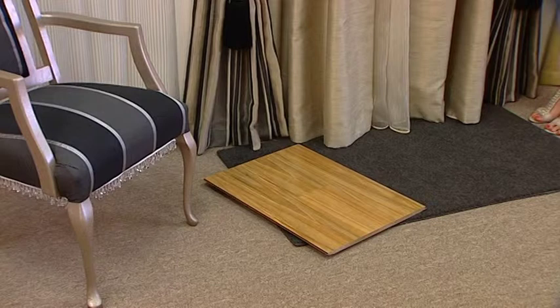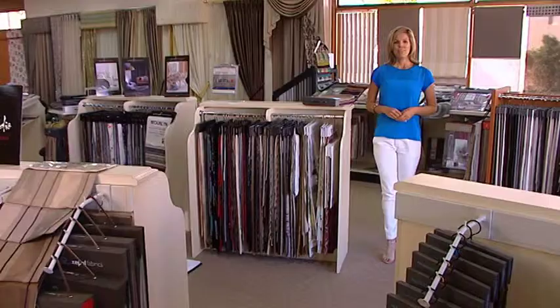At our showroom you can match fabrics and blinds with carpet, timber and other floor coverings. Come in and create the look you like.